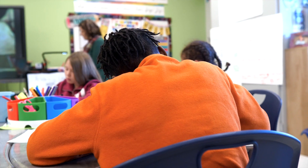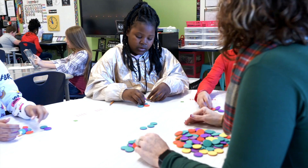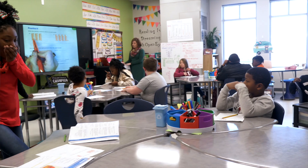I give direct instruction, and then the students work independently. I pull a group back to my table that I know needs additional instruction, and then I'll send two students over to work with Obby. Those may be students that need intervention, and those also may be students that are advanced, and they can go on to advanced levels on Obby.